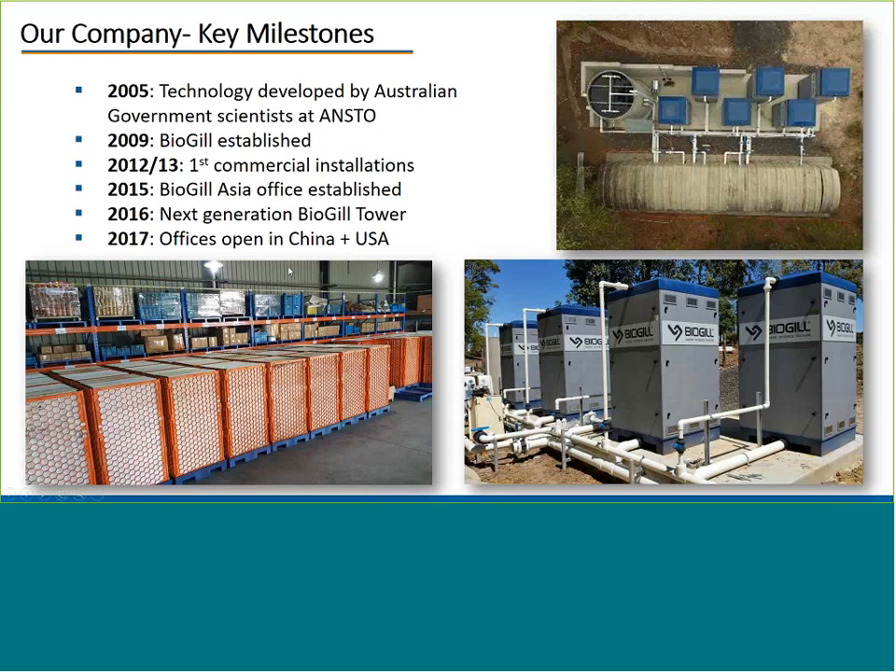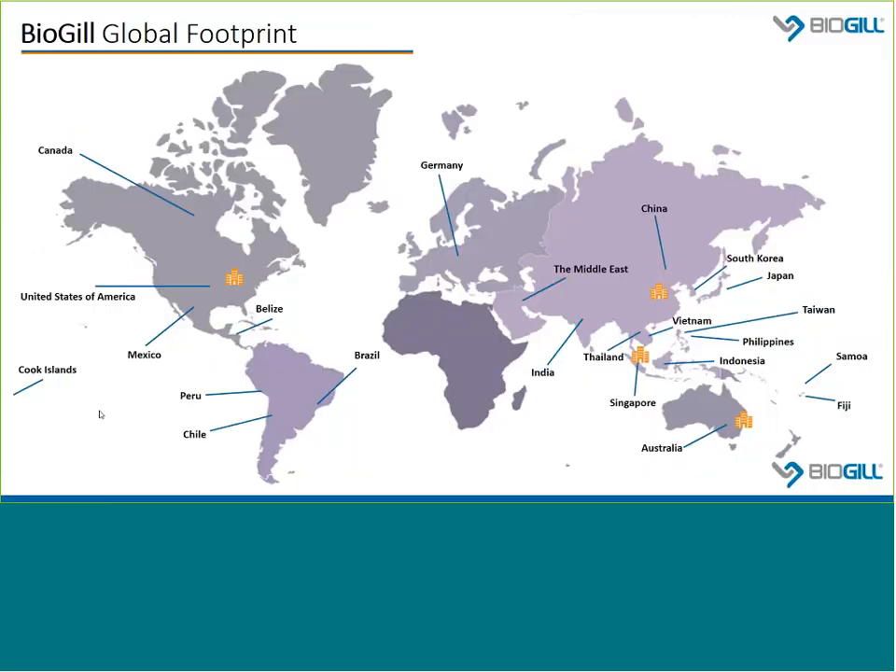As you can see, we've got quite an extensive global footprint already for what is a relatively young company. At the moment, we're currently operating in 23 countries, and as of this week, we've got our first commercial sale in New Zealand as well, bringing us to 24 countries across four continents. We have a fully dedicated sales and engineering team supporting all of our offices, and we also have worldwide patent protection.